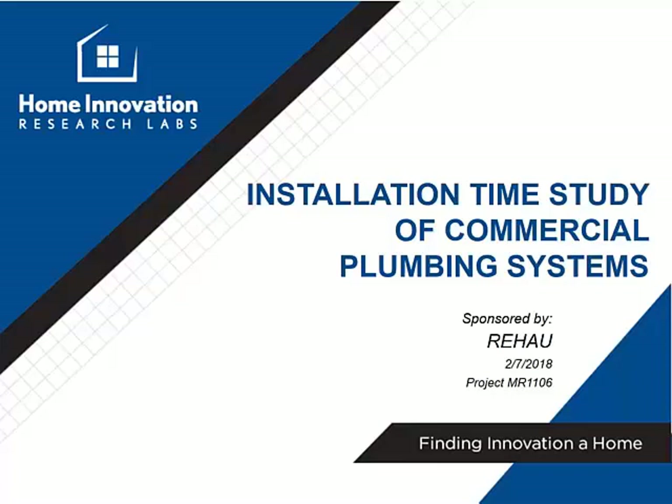Welcome. My name is Max Rohrer and I'm the Rehau Academy Manager for North America. In this webinar, I will cover the findings of a time-in-motion study that was conducted by the Home Innovation Research Labs. The topic is a comparison of plumbing systems in a commercial installation setting.